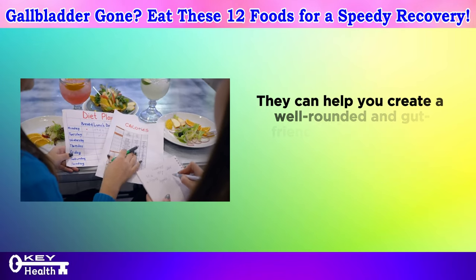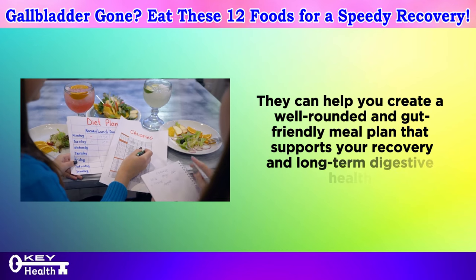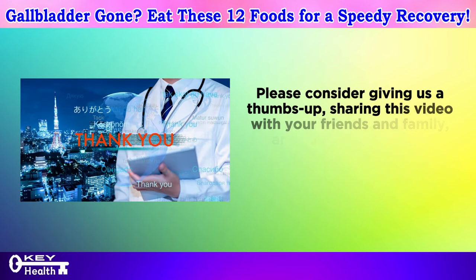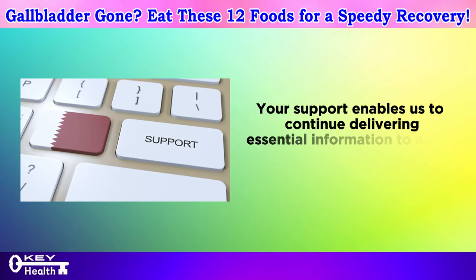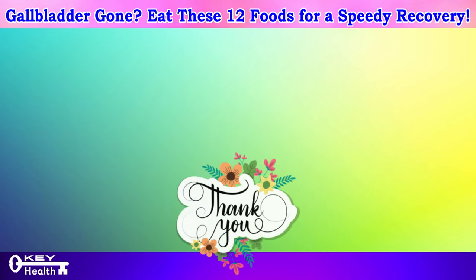They can help you create a well-rounded and gut-friendly meal plan that supports your recovery and long-term digestive health. Please consider giving us a thumbs up, sharing this video with your friends and family, and subscribing to our channel for more valuable content on health and wellness. Your support enables us to continue delivering essential information to assist you in leading a healthier life. Thank you for watching, and as always, I wish you excellent health, wealth, and happiness.